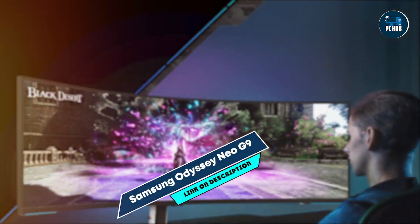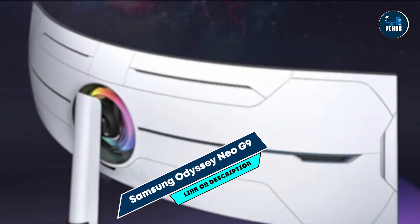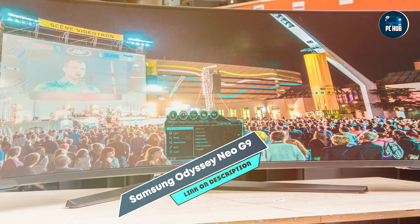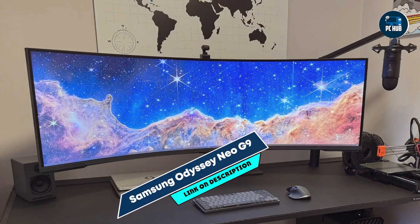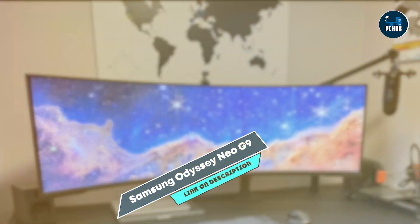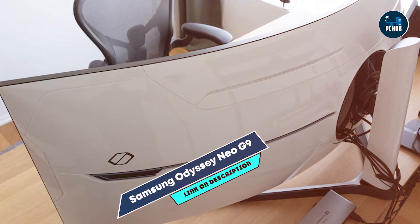The monitor includes Samsung's CoreSync technology for customizable RGB lighting, adding a dynamic ambience to your setup. Its ergonomic stand offers height, tilt, and swivel adjustments, allowing for personalized viewing comfort. Samsung's reputation for innovation ensures that the Odyssey Neo G9 is built with premium materials and cutting-edge technology, making it a durable and future-proof investment for serious gamers and professionals.